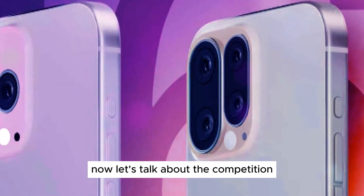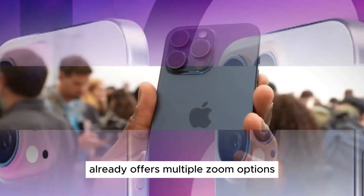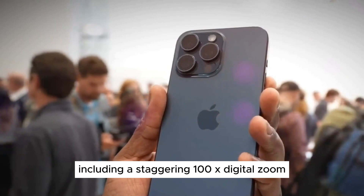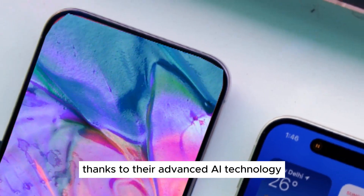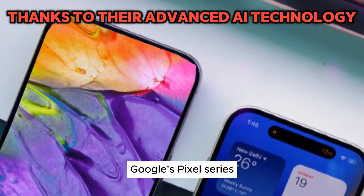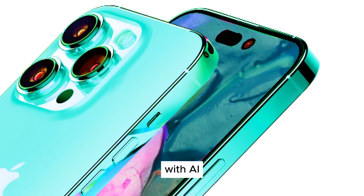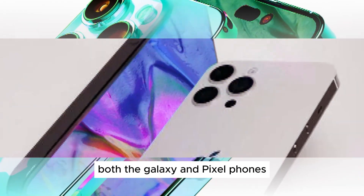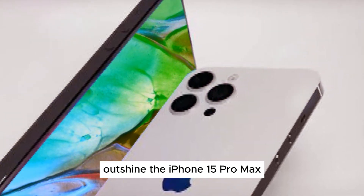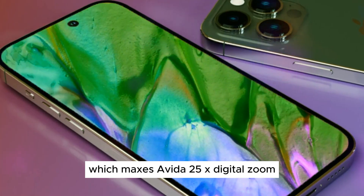Now, let's talk about the competition. Samsung's Galaxy S24 Ultra already offers multiple zoom options, including a staggering 100x digital zoom, thanks to their advanced AI technology. Google's Pixel series also boasts impressive zoom capabilities, with AI enhancing the clarity of zoomed-in photos. Currently, both the Galaxy and Pixel phones outshine the iPhone 15 Pro Max, which maxes out at a 25x digital zoom.